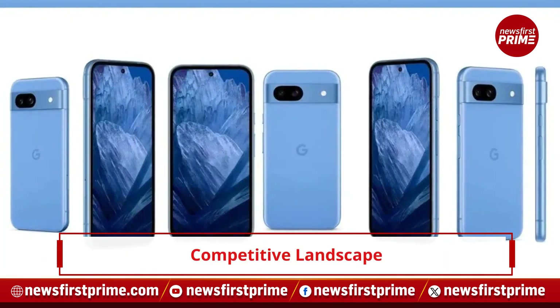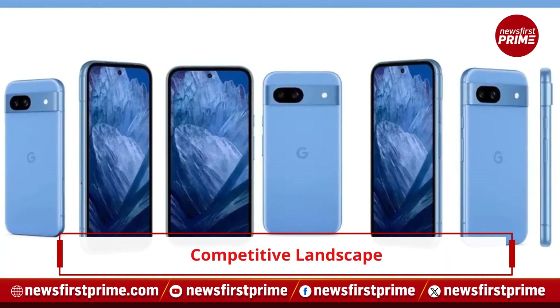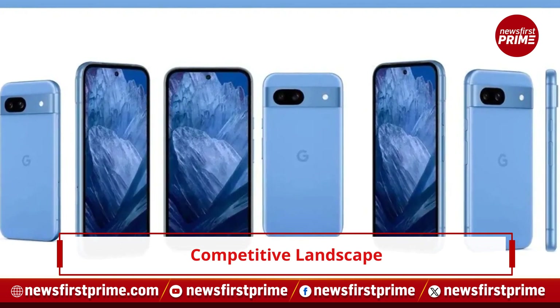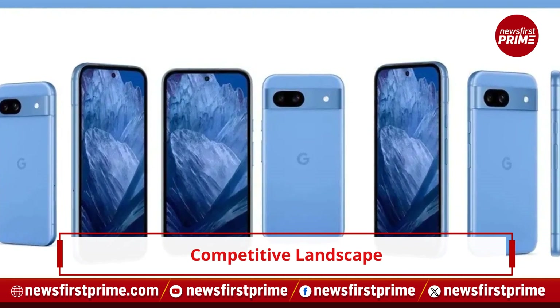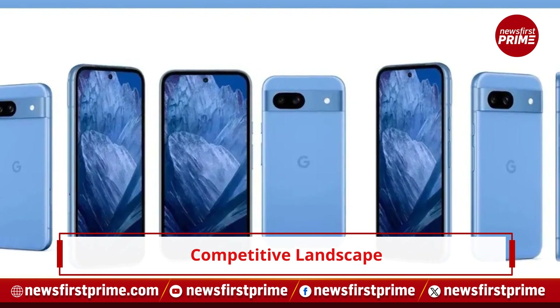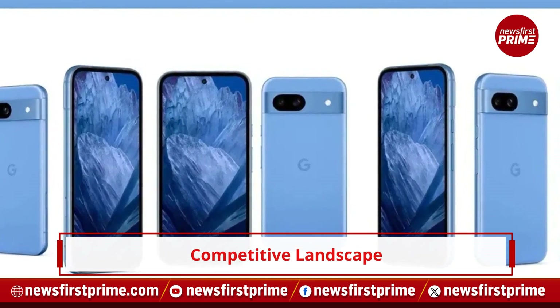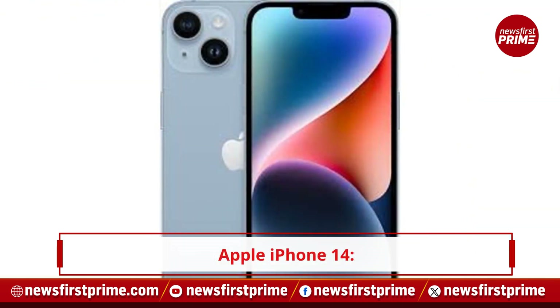Despite its features, the Pixelator faces tough competition in its price segment. Alternatives such as the Apple iPhone 14, Samsung Galaxy S23, OnePlus 12R, iQoo 12, and Nothing Phone 2 offer compelling options.